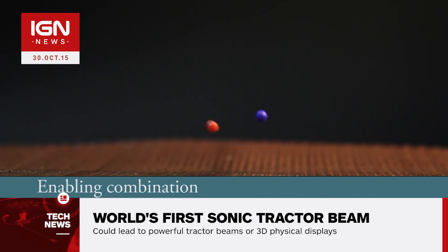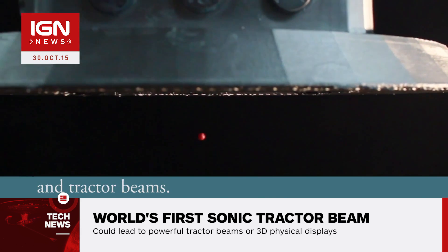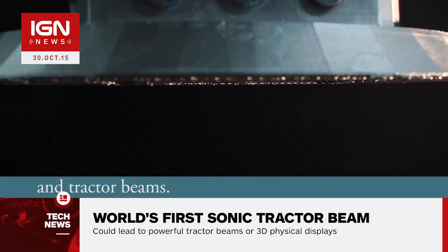He said, quote: "We wanted to demonstrate that we could do it upside down. We had a discussion and we thought that everyone thinks of a tractor beam as people being sucked up into space. So we mounted the array upside down in a cardboard UFO and the particle gets sucked up into it."